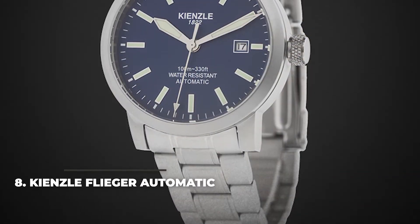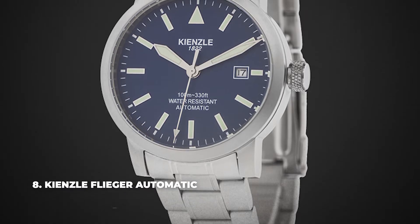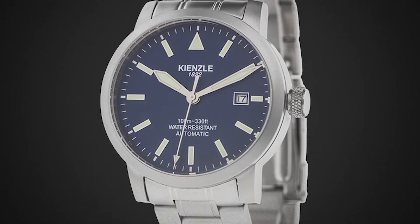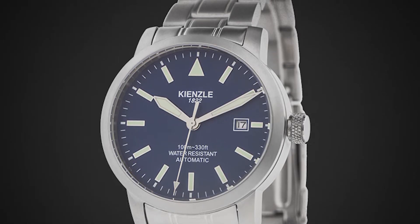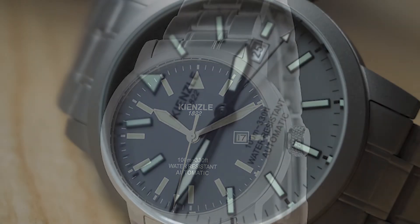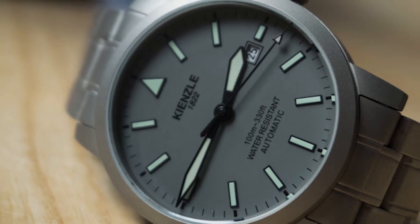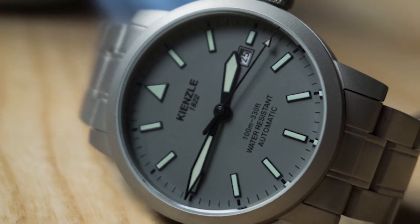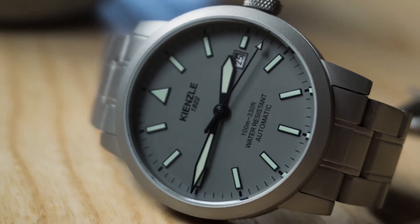Number 8: Kinsley Flieger Automatic. The Kinsley Flieger Automatic is a modern take on the classic pilot watch. It features a minimalist dial with luminescent hands and indices, and a simple date window at the 3 o'clock position. The stainless steel case comes with a nice grey PVD coating and pairs well with a nylon strap. With a 10 bar water resistance, this is a good watch to take on every sport adventure, and the cost of around $260 makes it affordable enough.